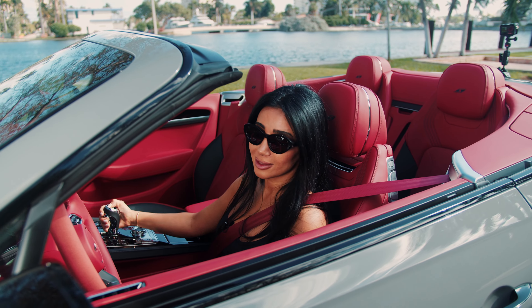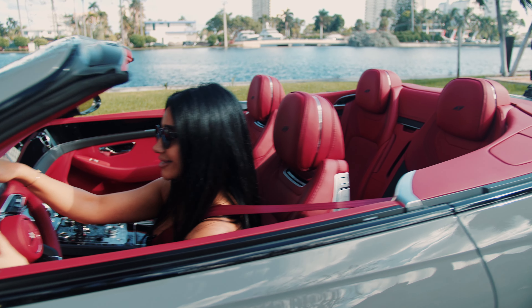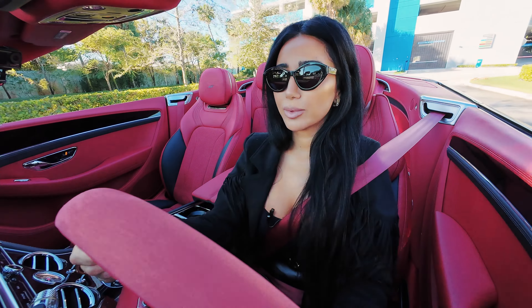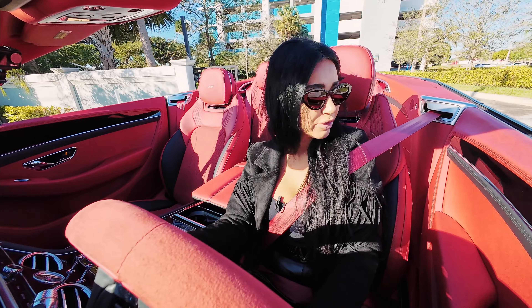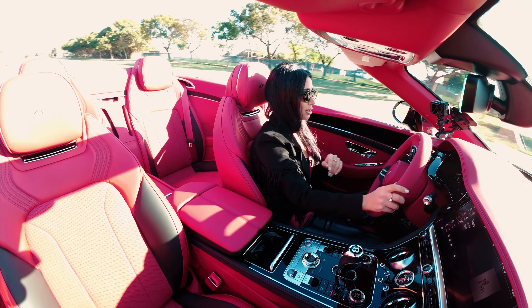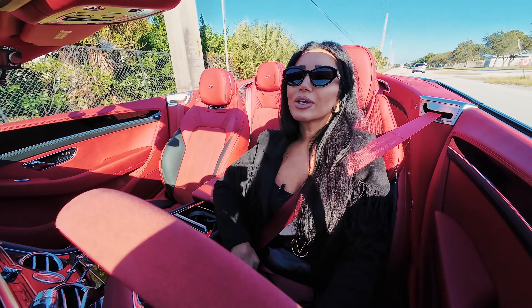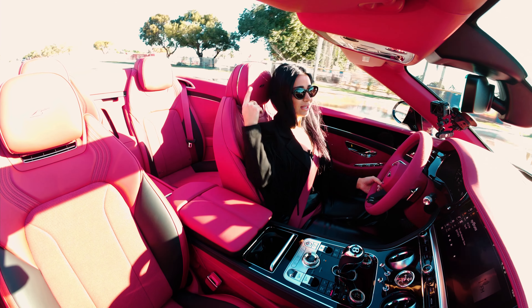It's time to take this baby for a drive and see what that sport mode is all about! This has that twin-turbo V8 engine, 542 horsepower, so zero to 60 in four seconds — which is pretty good. This feels really good.